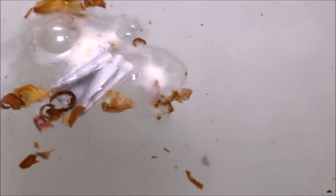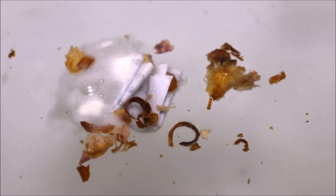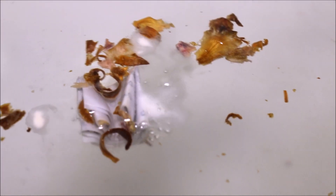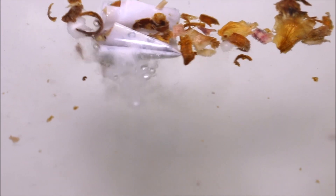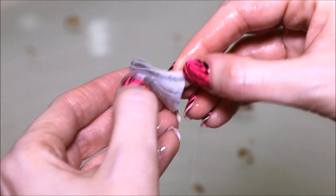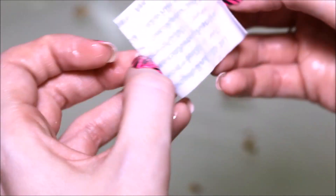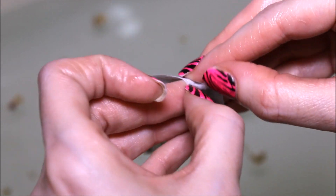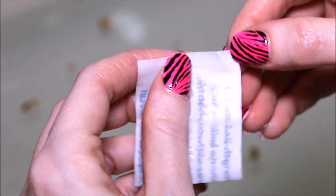Oh wow, something just popped out of it. I feel like I just opened a box of cereal and I'm getting a prize. Let's see what it is. This is what was inside — I'm not sure what it is yet. Maybe it's directions to a buried treasure. I can't open it — I don't want to tear it.